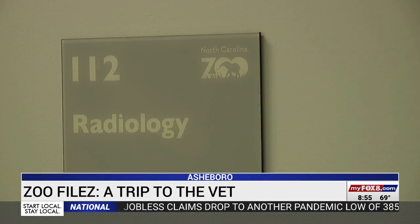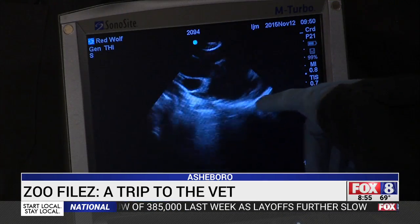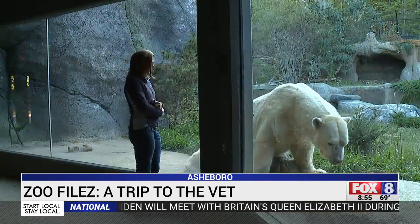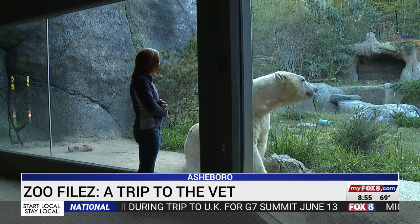We have a full-time laboratory, treatment rooms, surgery suites, and radiology — we've got everything that you would think would happen in a normal hospital. But not all animals can come into the hospital, like the elephants, rhinos, and polar bears. They are just too big to move for any kind of procedures.